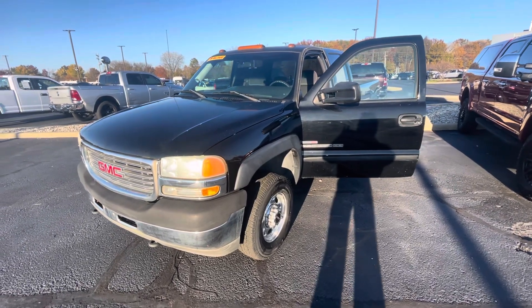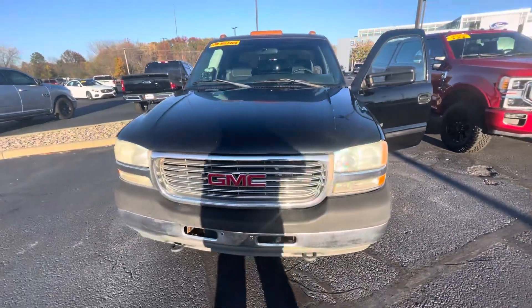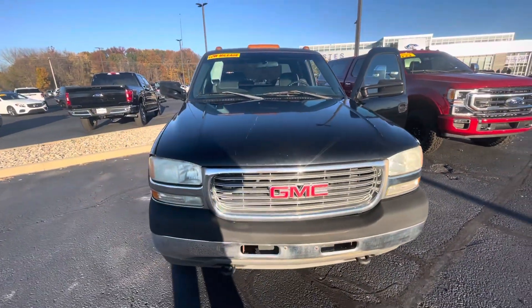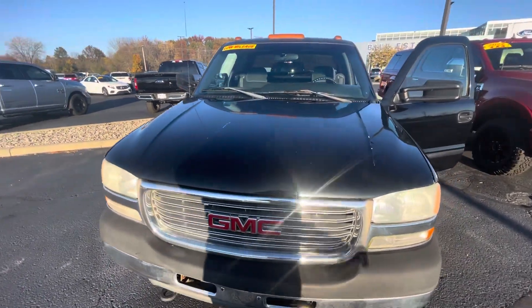Hello, it's Rick with Bill Estes Ford, and this is a look at the 2002 GMC you inquired on. I'm going to do a quick walk-around video — probably do an extended cut since I know you're out of state.